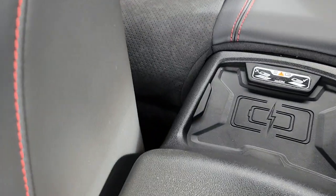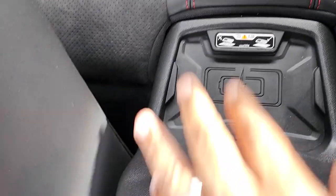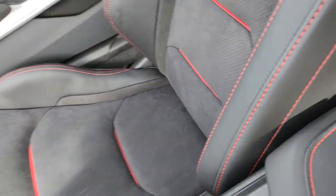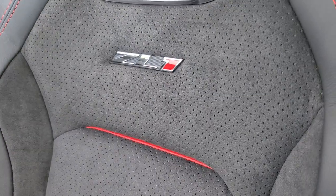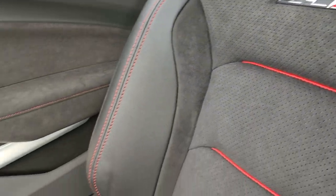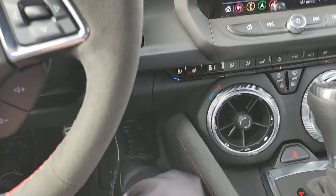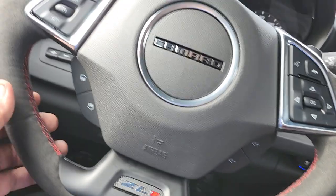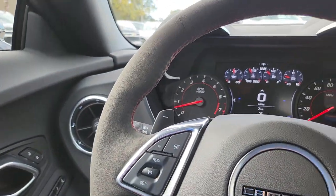We also have a wireless charger in the back seat area. Most cell phones won't fit in there, but the USB ports work fine. The passenger seat offers the same amenities with the French stitching and the ZL1 logo. You also have knee pads on the passenger side, which feels really good — if you're on the track, your knee is always hitting this, and the suede feels really nice. The suede on the steering wheel feels really nice too.